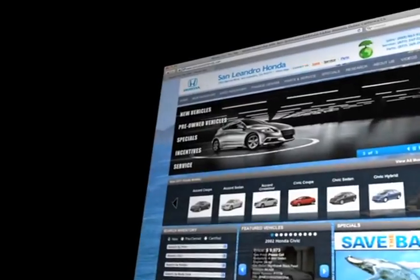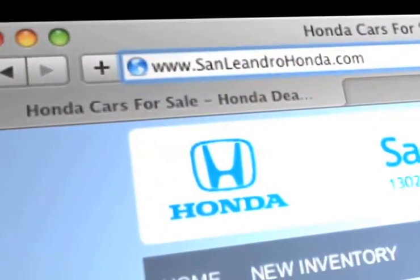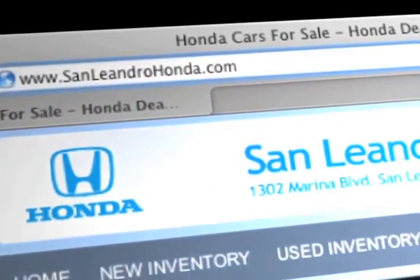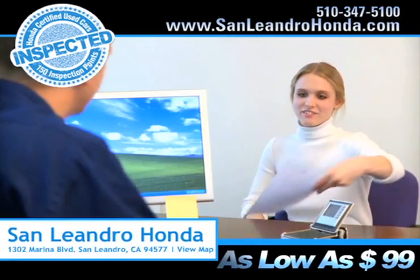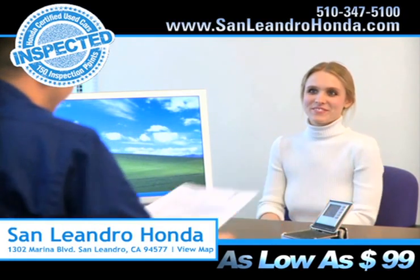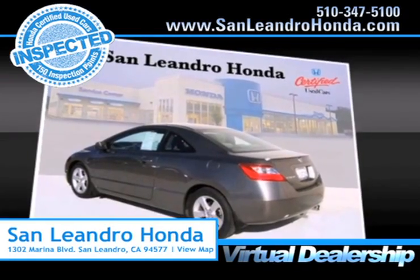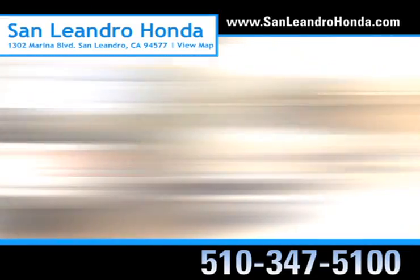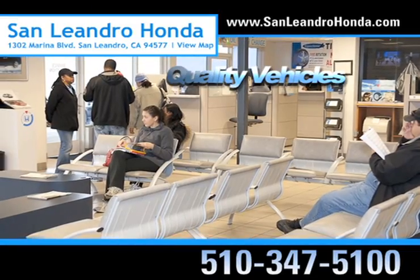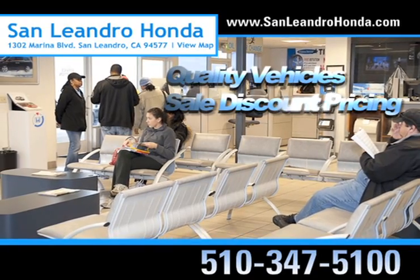Visit our virtual dealership at www.sanleandrohonda.com. While you're there, save thousands of dollars, receive payments as low as $99 a month, and shop our virtual dealership 24-7. Come to the Bay Area's best location, San Leandro Honda, for quality vehicles and sale discount pricing.